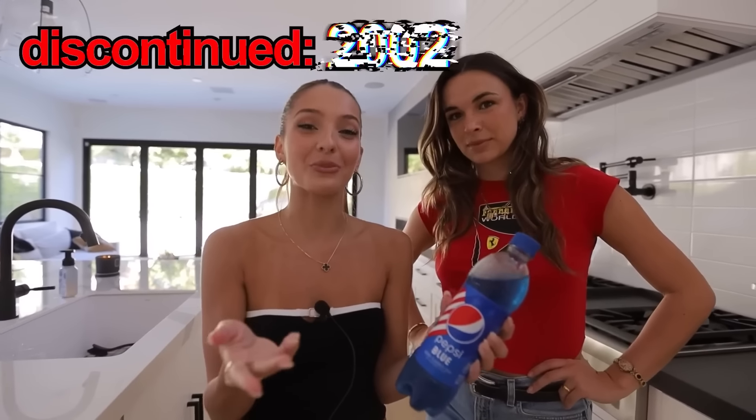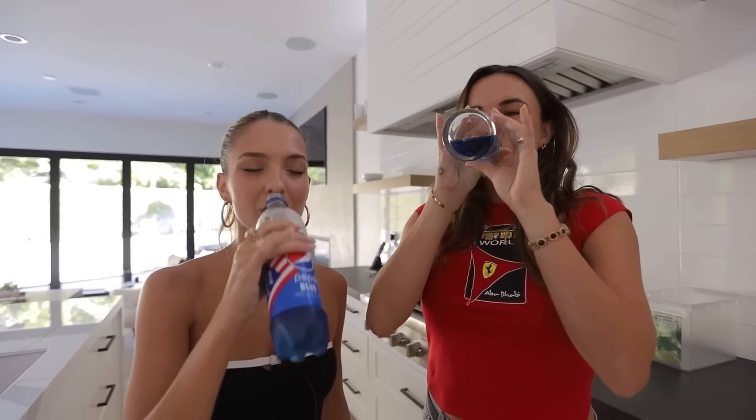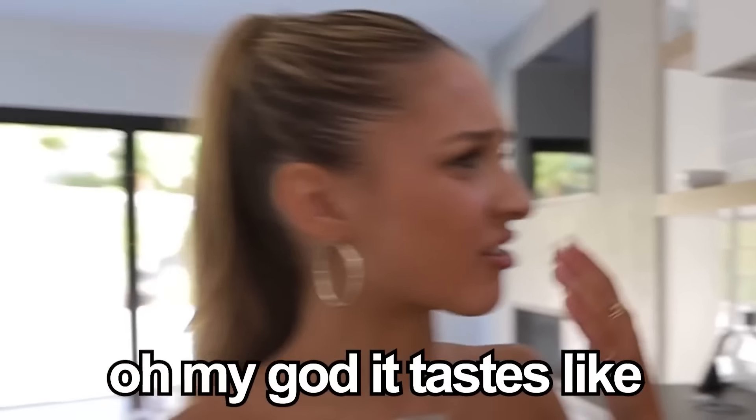So this is Blue Pepsi. It looks really good, but apparently it was discontinued in 2002 because people didn't like it. We'll be the judge of that. Let's crack it open. Smell this — it smells like a closet, kind of like dish soap. Oh my god, it tastes like dish soap. I can see why it was discontinued.